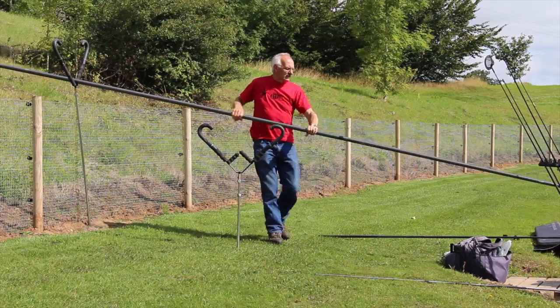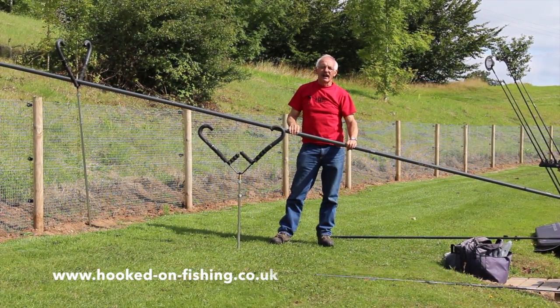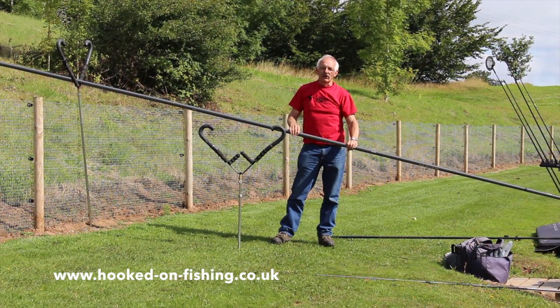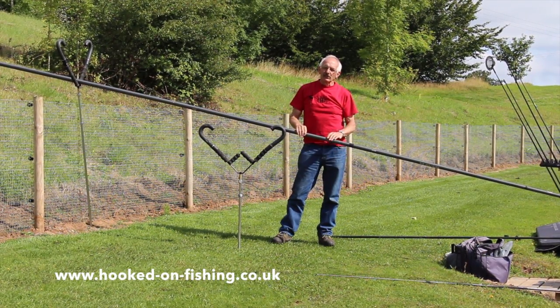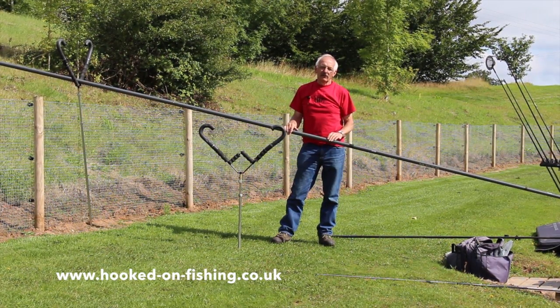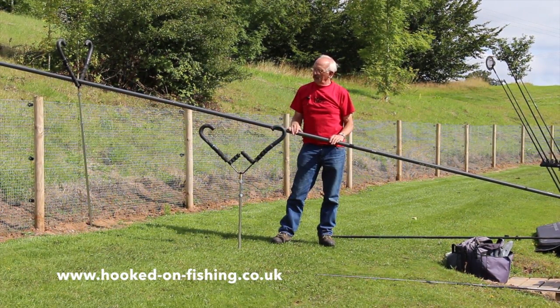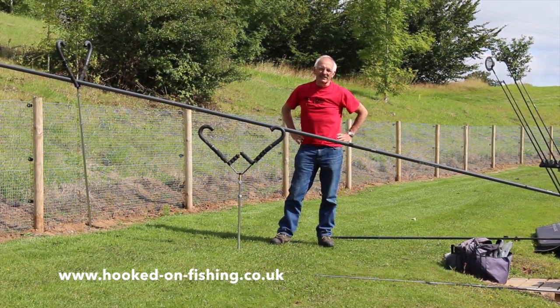For the price we're selling them at on our webpage — www.hooked-on-fishing.co.uk — all postage and packaging is free. Go to our website and have a look. Everybody should have one of these in bad weather, because the wind can damage your pole which costs thousands of pounds. These cost pennies.